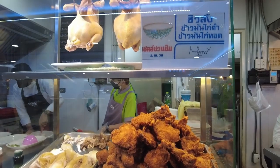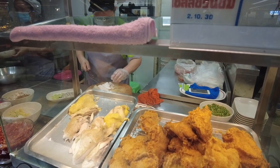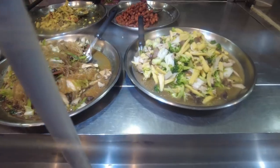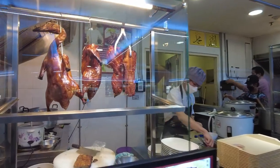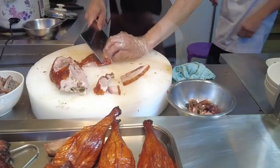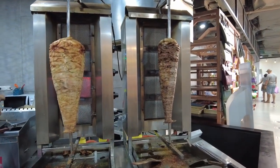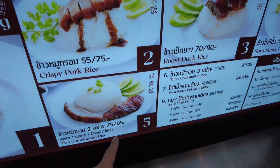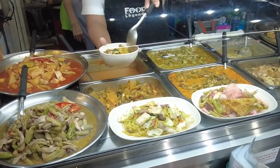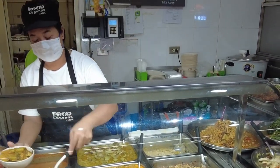The food court serves delicious local Thai dishes such as Khao Man Gai, which is chicken with rice cooked in chicken fat, flavourful stir-fries, Hong Kong-style crispy duck and pork, and so much more. Many dish prices range from 50 to 100 baht, which is a very good price considering the shopping mall is in Siam, a very luxurious and expensive area.